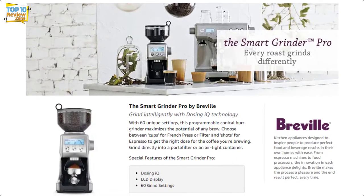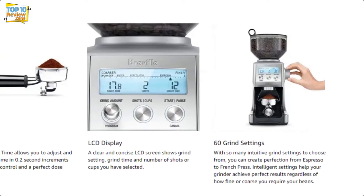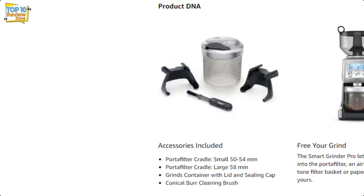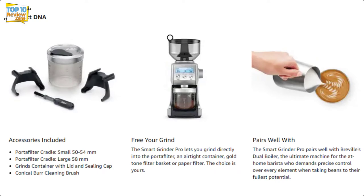A large turn dial sets the grind level, clearly indicated on the on-screen grind chart. That chart has useful labels suggesting which grind setting ranges are best for which brewing methods — a helpful starting point when trying to dial in a grind.